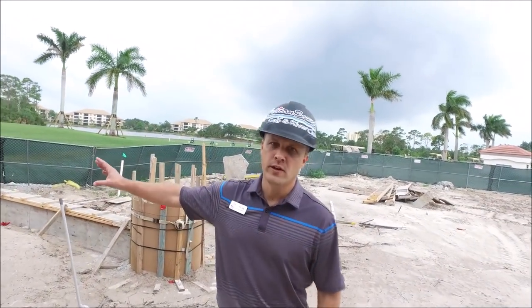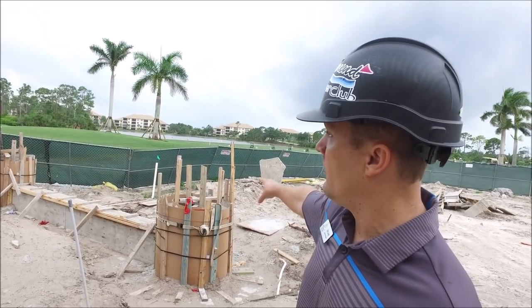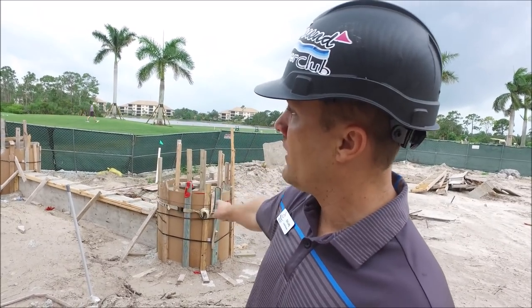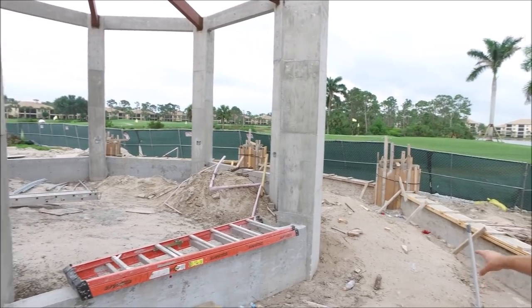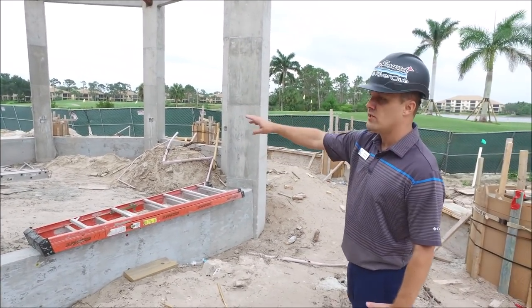We're outside the pavilion space. You can see right below, the planters have been poured. It's going to be a nice raised pot above there and a planter wall around the outside. There'll be steps going on to the second part of the seating which is down below.